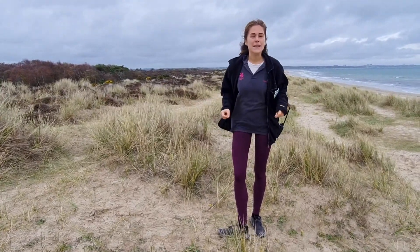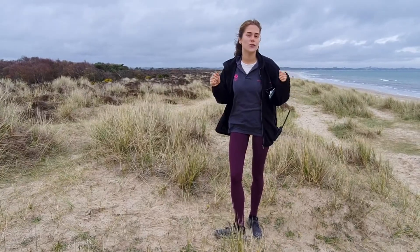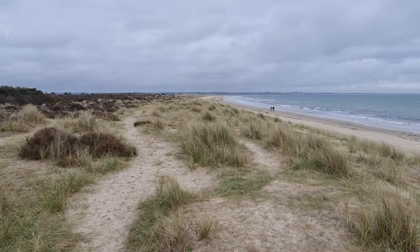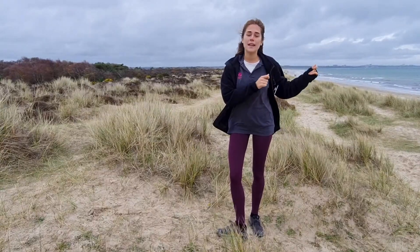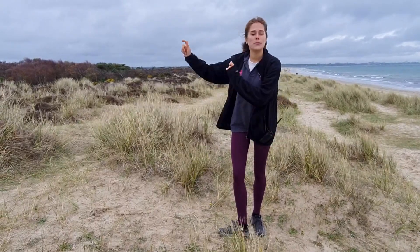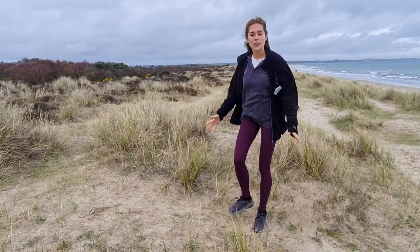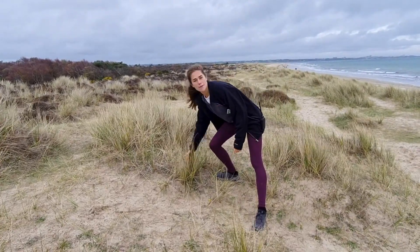Exactly where I am is known as the Semi-Fixed Dunes. The Semi-Fixed Dunes is very close to the ocean — it's just after the Pioneer and the Fore Dunes, just before the dune heath. This is a habitat that is largely dominated by marram grass.